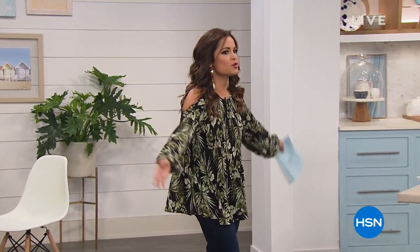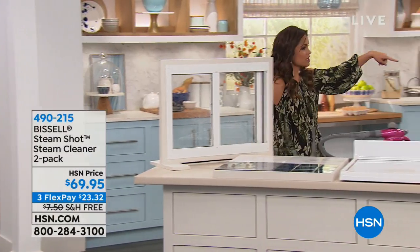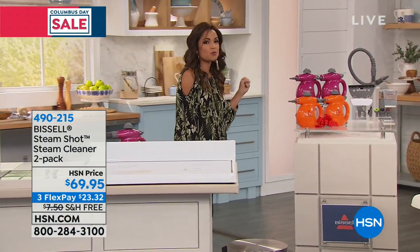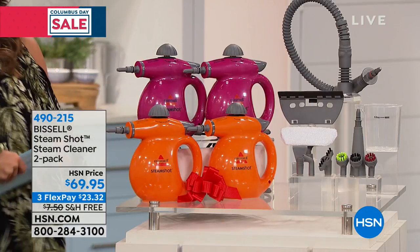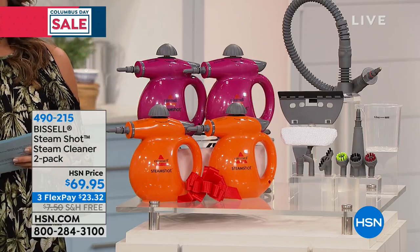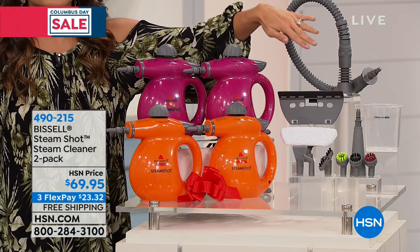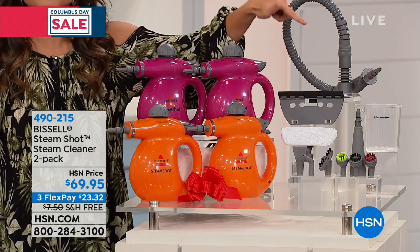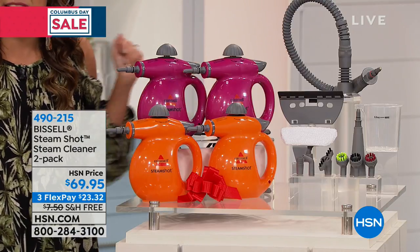Welcome back, happy Columbus Day. We are featuring some amazing gifting items in this hour, and the best gifts are the practical ones. The one thing we all have to do no matter what is clean our home. This is a gift from Bissell — it takes your regular tap water and converts it into super high-powered steam cleaning. We're doing a two-pack for you: your choice of fuchsia or orange. Not only are these small but mighty, easy to carry and lightweight, but they come with so many different attachments — more than we've ever offered in the single pack — to clean every surface top to bottom, everything in between. Two of these for $69.95.